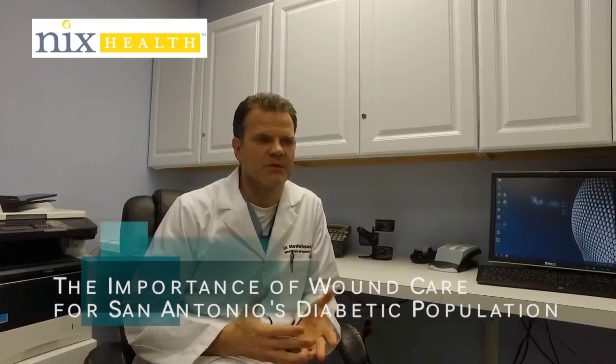If you're a diabetic and you have an ulcer, you're at high risk for having serious complications and of needing major surgery. Depending on where the ulcer is — if it's on your foot — you're in danger of losing a toe, part of the foot, or even the whole foot in some cases. Diabetic foot ulcers are especially a big problem here in this town.